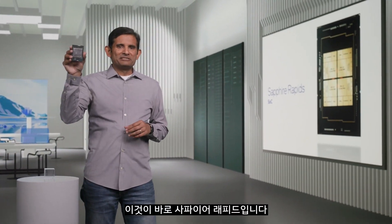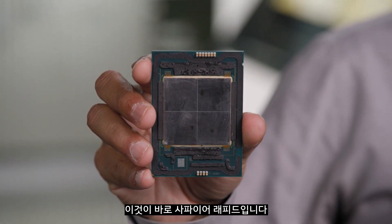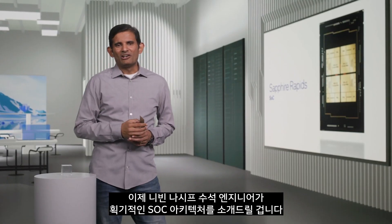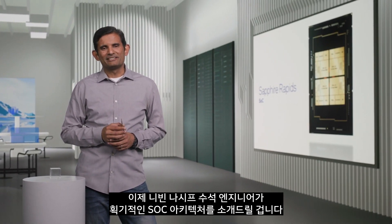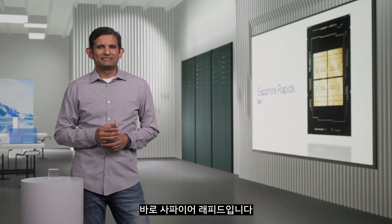Ladies and gentlemen, this is Sapphire Rapids. I would like to call on Chief Engineer Naveen Nassif to introduce the breakthrough SOC architecture that is Sapphire Rapids.